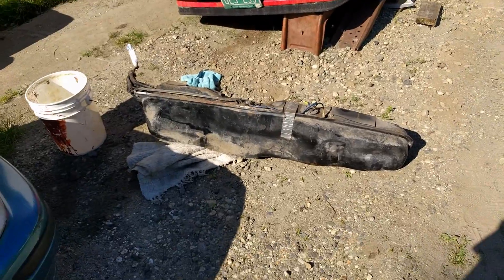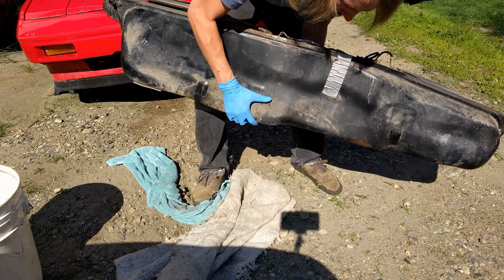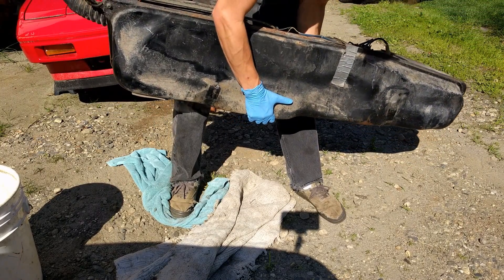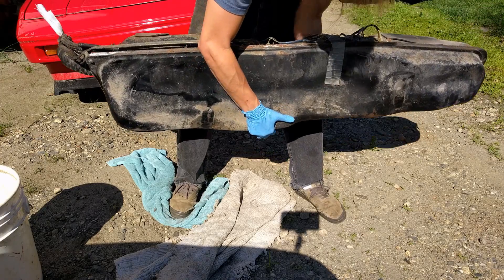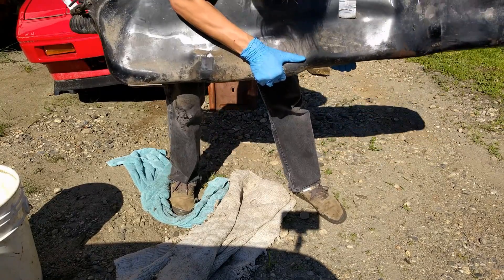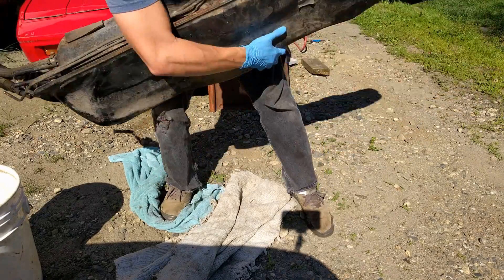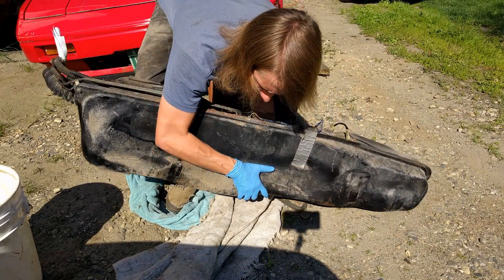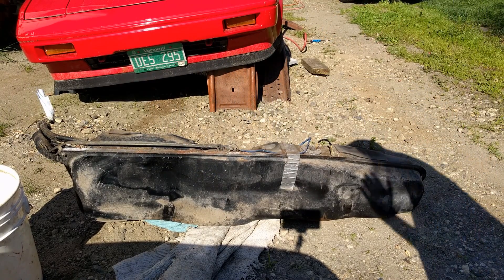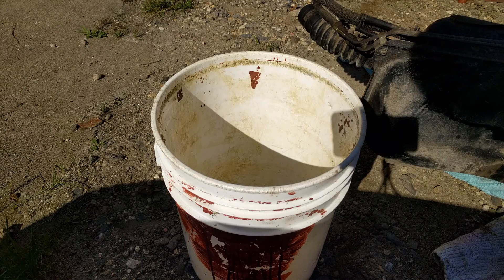I'm also going to slosh the tank around a bunch to try to get out any grime that I can, and then empty it into that bucket over there. There's quite a bit of fuel in here. I'm going to call that good for fuel sloshing. It's a good thing that there's fuel in the tank because that means it's less likely to have rusted badly inside. Now I'm going to dump all the fuel into this bucket.